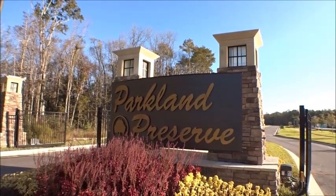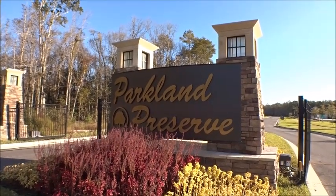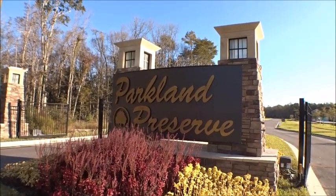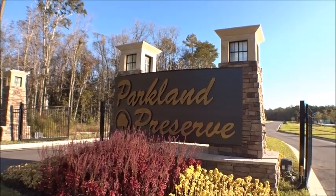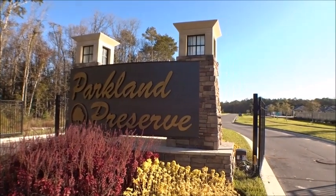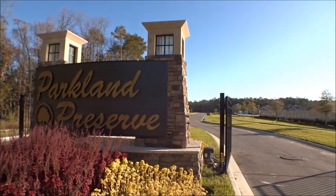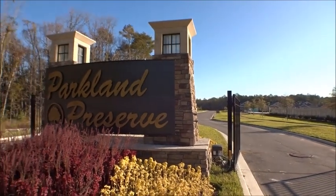Hey gang, welcome back to the Four Buyers Only Realty YouTube channel — Dwight's famous windshield tours. Today we're back out at Parkland Preserve, DR Horton Freedom Community 55 plus, here in St. Augustine in the World Golf Village area. I just wanted to give you guys an update — they've made a lot of progress with the amenity center and some of the homes going up, so we're gonna take a little ride around.